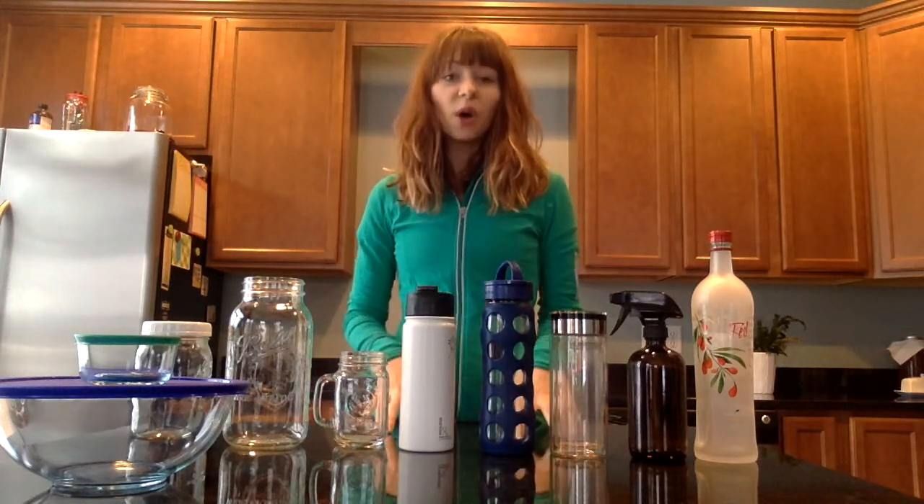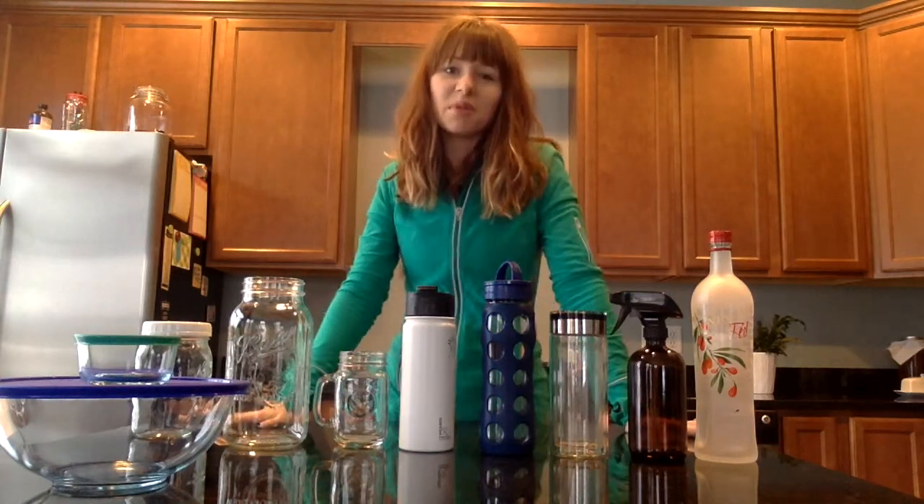Plastic contains a lot of hormone disruptors and toxins that can interfere not only with our body's hormones, but with our cell signaling, and can also cause us to put on a little extra weight because of all those toxins. So because of that, and because it's a lot safer for our families in general, I wanted to show you some of my favorite alternatives to using plastic around the house.